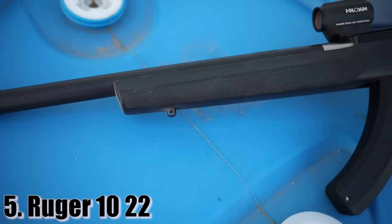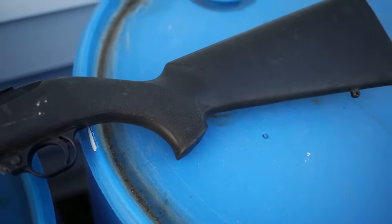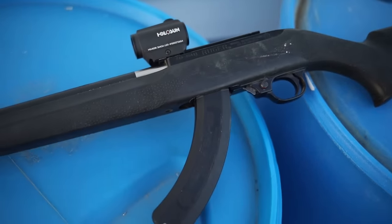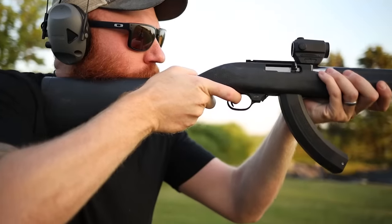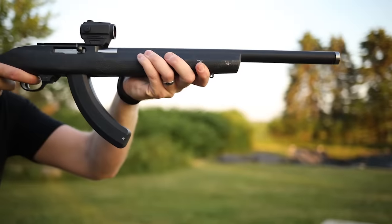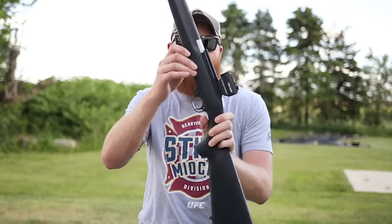First up is a gun that most of you know and probably shot as your very first gun — we're talking about the Ruger 10-22. Everybody's got a .22 story, but long-range elk hunting is probably not what it's for. The 10-22 comes in at around five pounds, has one magazine right out of the box with a capacity of 10, but you can get magazines from 30 all the way to 100. It has a cold hammer-forged barrel and a push-button crossbolt safety.